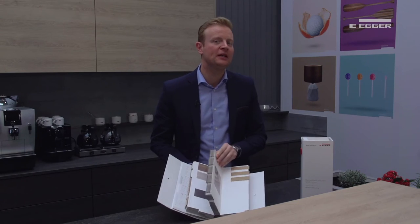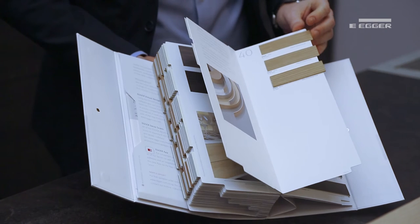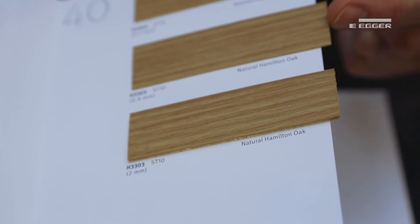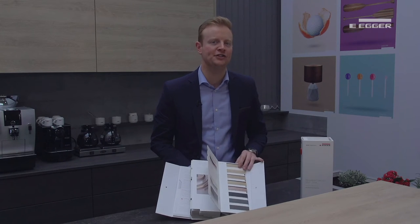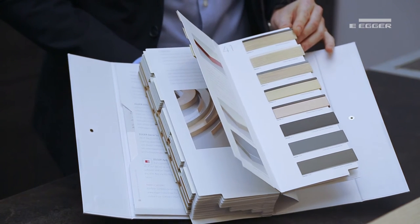For all decos we have a matching 2mm edge. With many decos we also have edging available in 0.4 and 0.8mm. As well as matching edging, we also have 13 accent edges which can be used to create an edgy, attractive contrast.